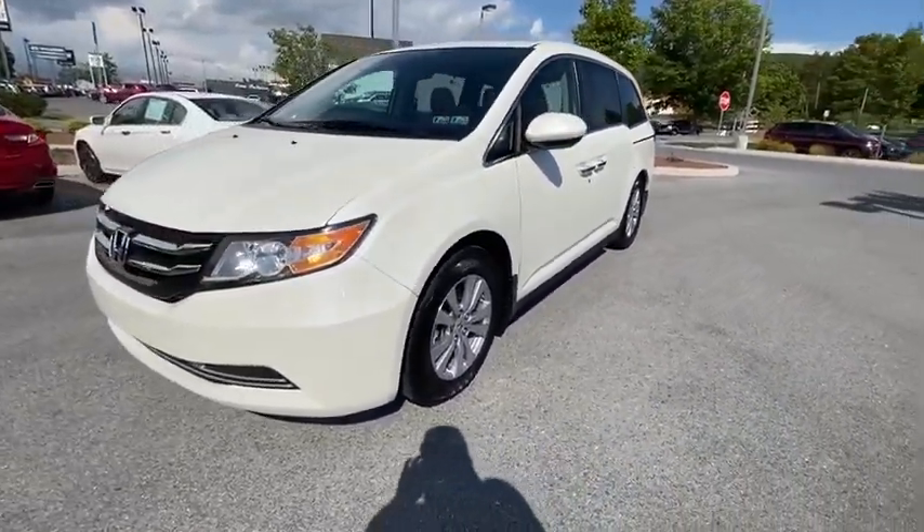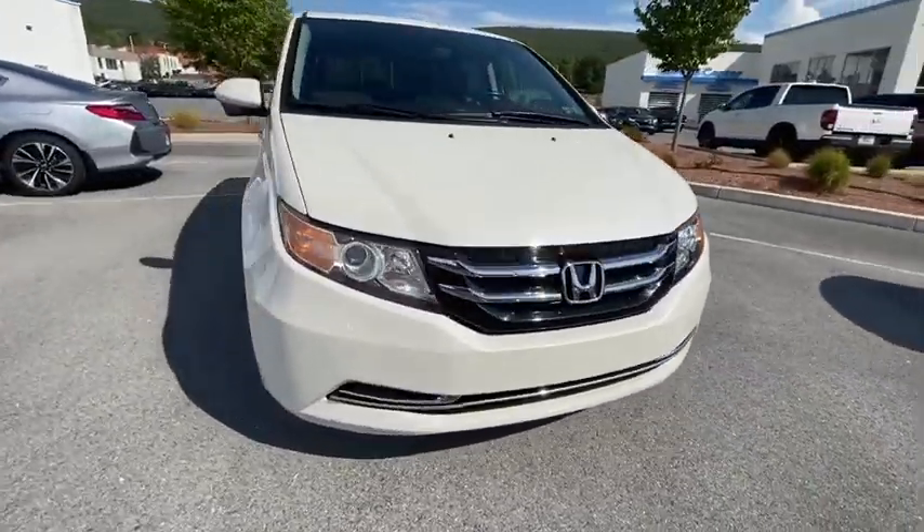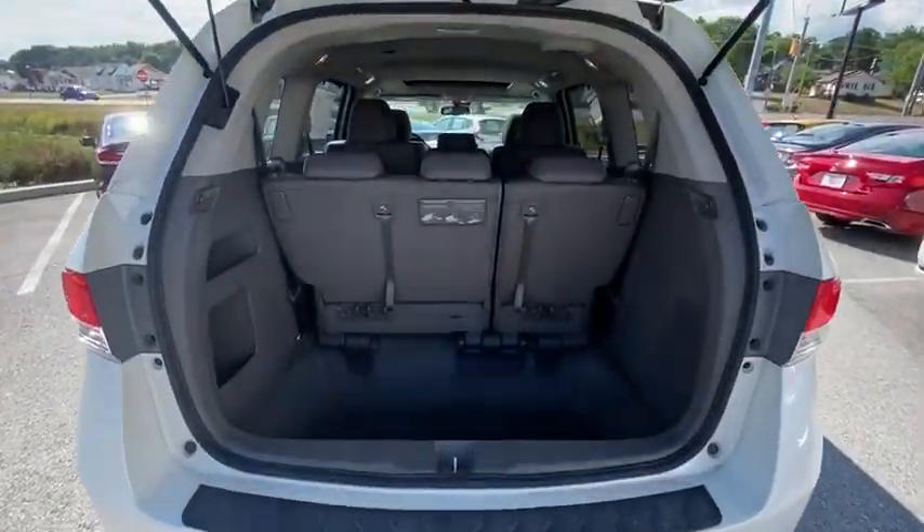Power passenger seat, traction control, power liftgate, dual airbags, leather-wrapped steering wheel, one owner, power steering, four-wheel disc brakes, rear window defroster, power windows.